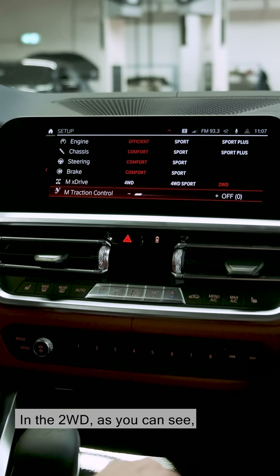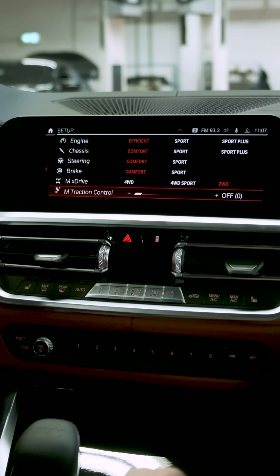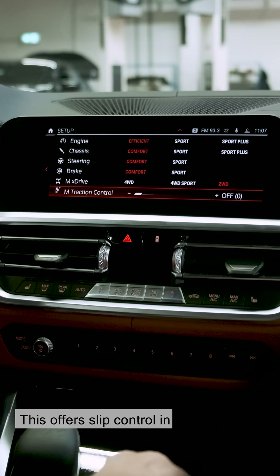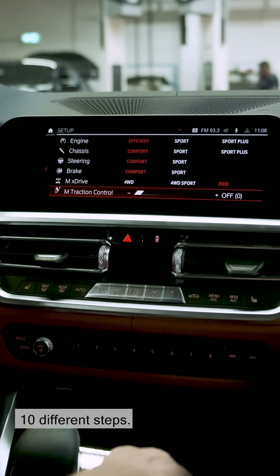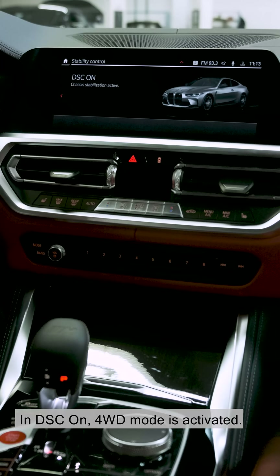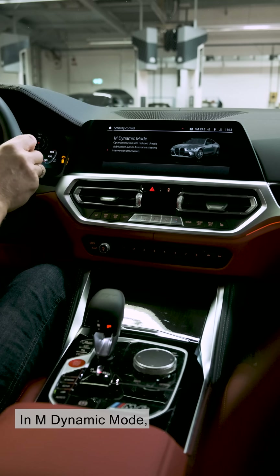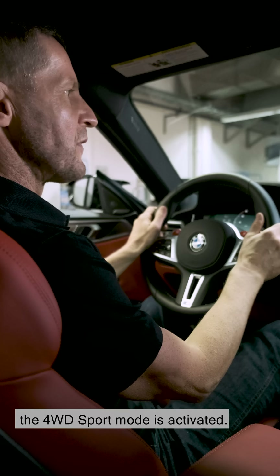In two-wheel drive, as you can see down here, you can select M-Traction Control, which offers slip control in ten different steps. In DSC On, four-wheel drive mode is activated. In M Dynamic mode, four-wheel drive sport mode is activated.